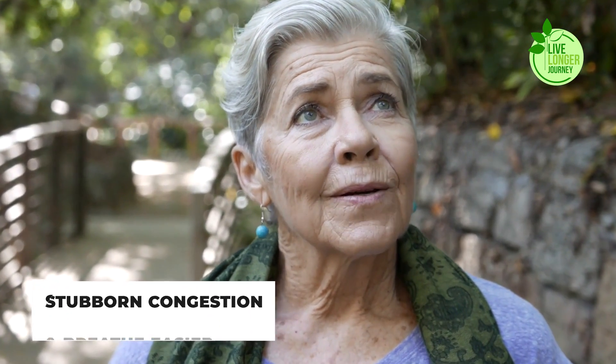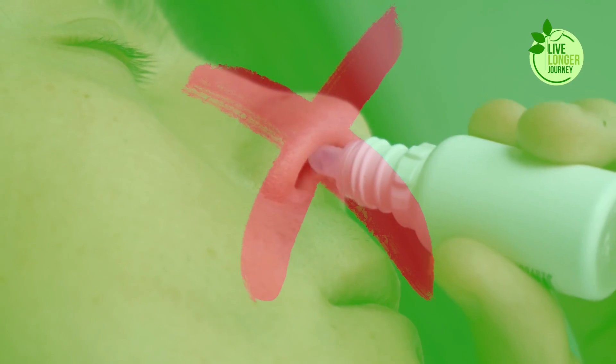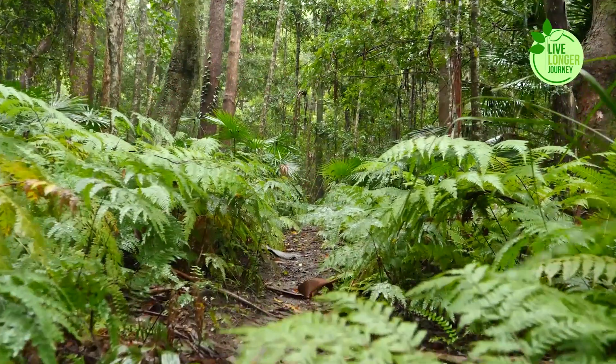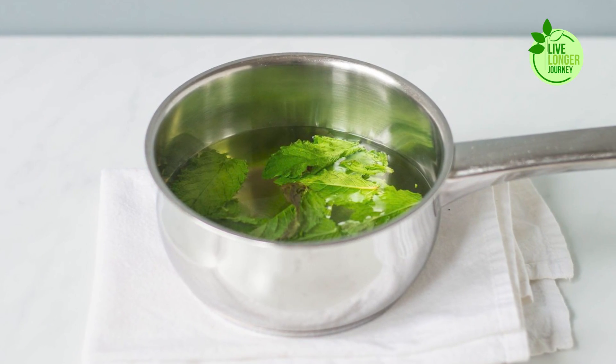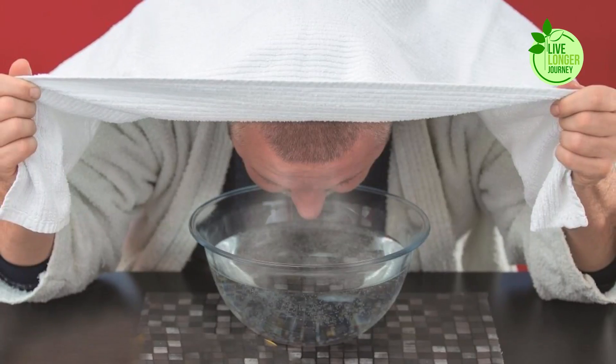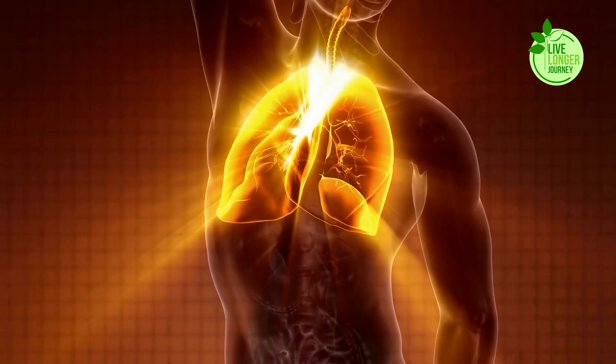Helping you loosen that stubborn congestion and breathe easier. So the next time a cough or chest tightness comes knocking, skip the chemical-laden decongestants and reach for the power of nature. Steep some eucalyptus leaves in a bowl of hot water, drape a towel over your head, and let the invigorating steam work its wonders. Your lungs will thank you.